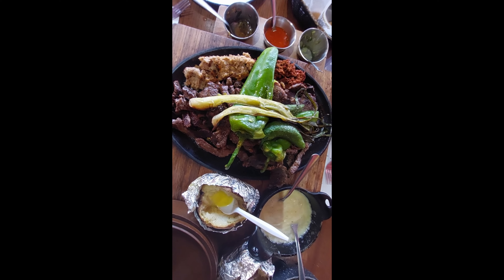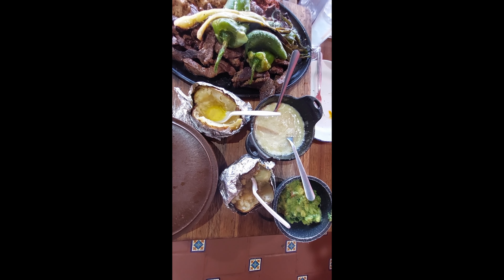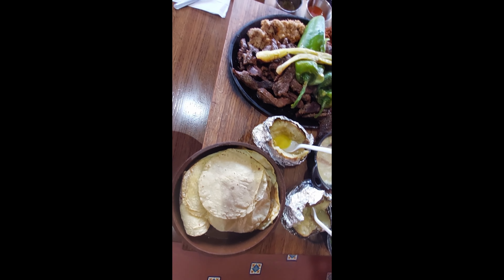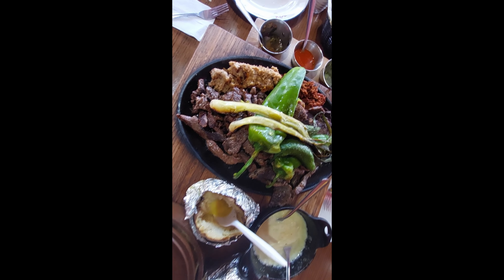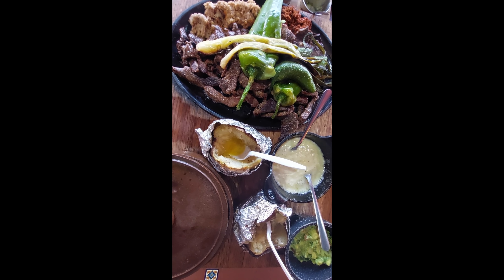We are here in the Toro Bronco, eating tacos with their papas, queso fundido, tortillas, chorizo, cebollas, and inside. We'll see you next time.